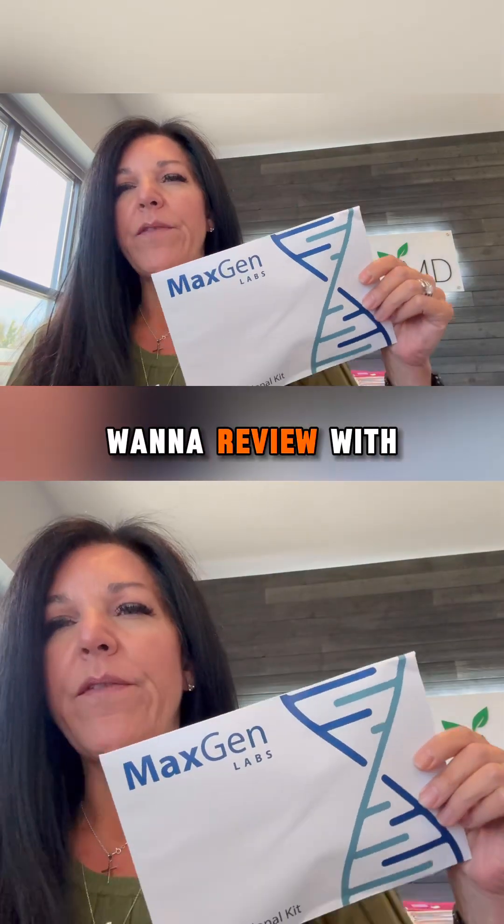I am Denise Purser, Dr. Purser's wife. Really quickly, I want to review with you the MaxGen lab that we now offer here in the office.